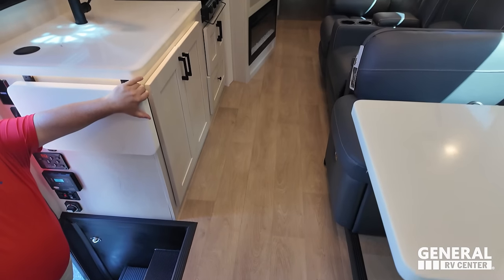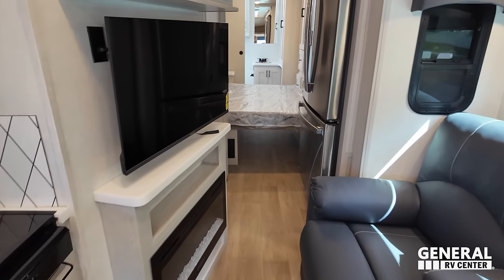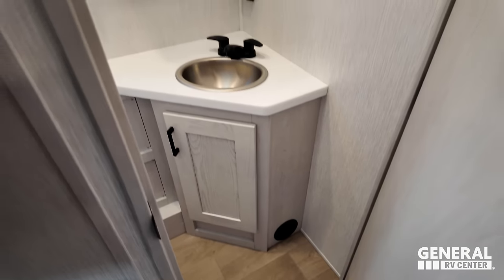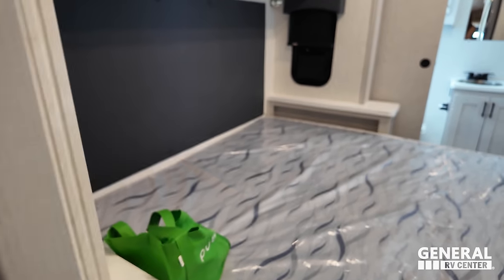The slide is in, but look at this walkway — definitely plenty of space to get through. You can definitely open the refrigerator. Here is the half bath and the master bedroom, which looks like you can use the bed even with the slide in.